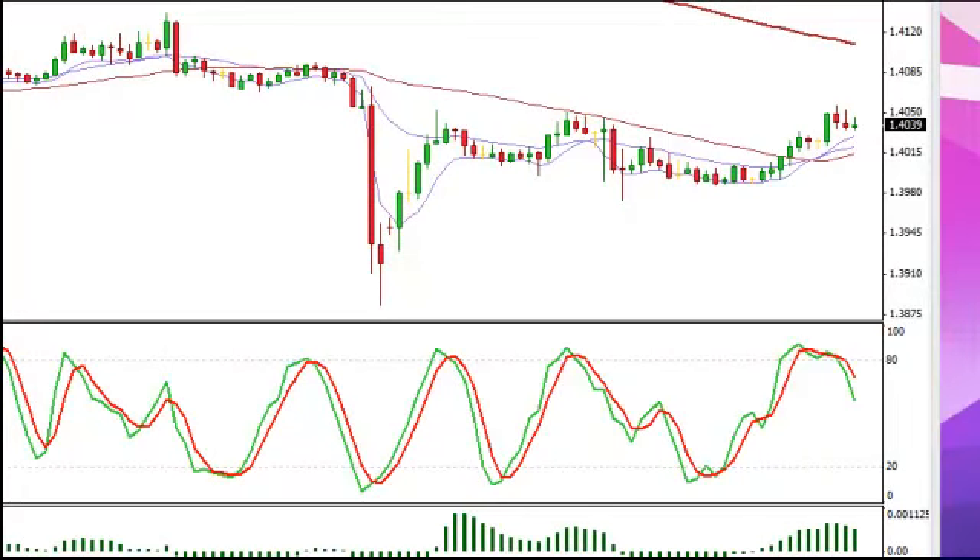Hey everybody, BT here with FXLiveDayTrading.com, reviewing Friday's trade. I didn't get a chance to do it on Friday, so I'm doing it today. It's a holiday, Veterans Day, November 11th, 2013. And the chart here is right around noontime, Eastern Standard Time.